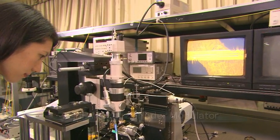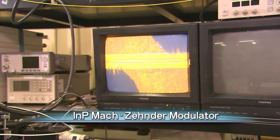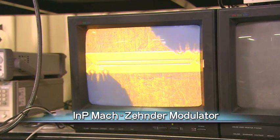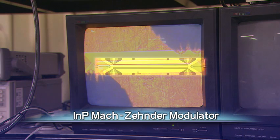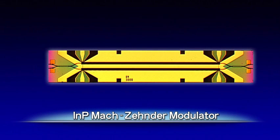Here, let's introduce an indium-phosphide Mach-Zehnder modulator that is suitable for long-haul and large-capacity optical communication network systems. The modulator uses indium-phosphide as a semiconductor material instead of lithium niobate used in the past.